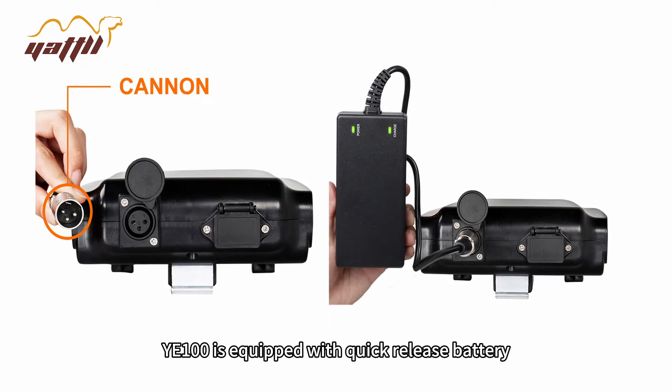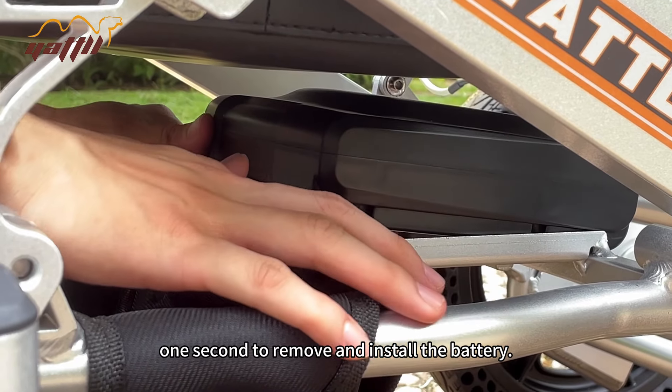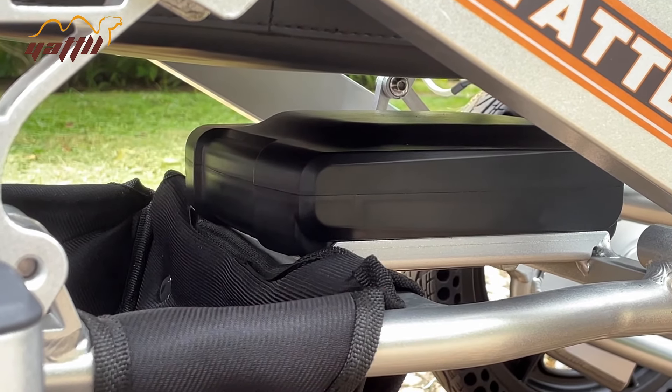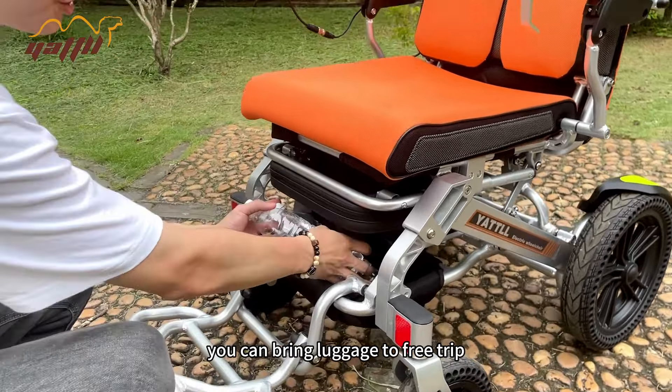YE One Hanger R is equipped with a quick-release battery — just one second to remove and install. Large capacity storage space means you can bring luggage for a free trip.